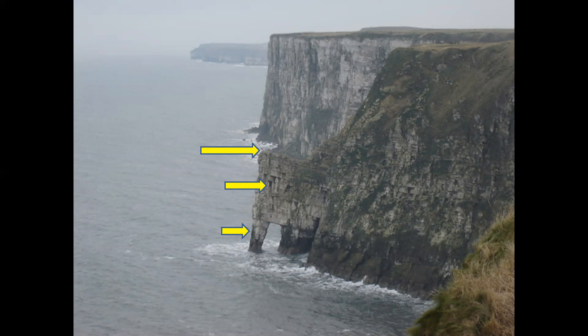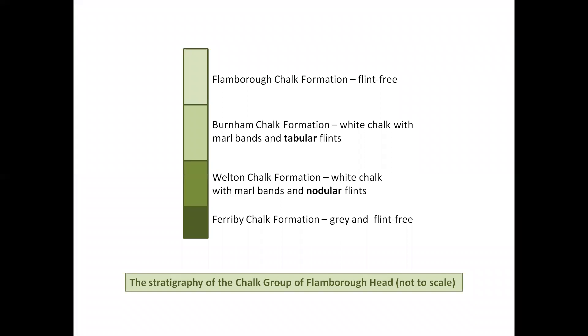From New Rollup, we are going to walk round and past Staple Nook to a point overlooking the small cove beyond the elephant. But before we do so, let's revisit our stratigraphy of the Chalk Group. We examined the Ferriby Chalk Formation at Speeton and saw the base of the Welton Formation. Notice that the flints of the Welton Chalk tend to be nodular, whereas those of the younger Burnham Chalk Formation are more tabular.